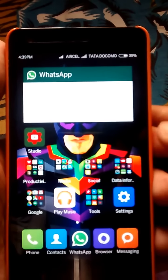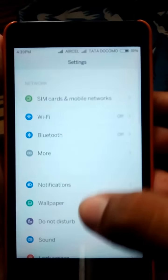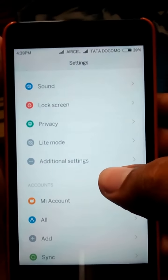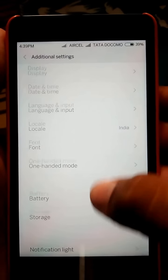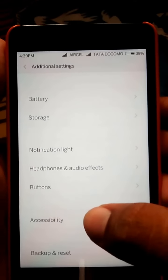Today I am going to show you how to do that. First you need to go to Settings. After going into Settings you need to go to the subsection called Additional Settings. After going into Additional Settings there are many subsections — click on the Accessibility subsection.